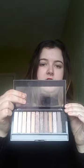Next is my Makeup Revolution eyeshadow palette. I love eyeshadow palettes like this because of the great colours - come on, all of you guys will agree with that!